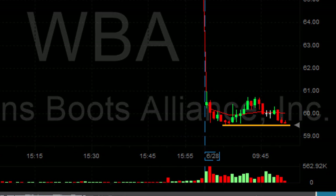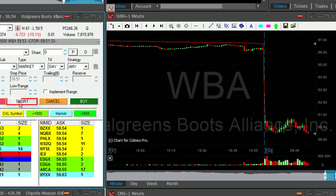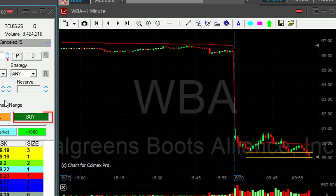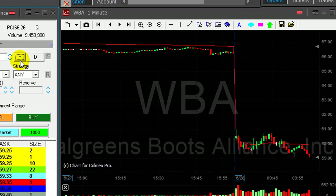WBA — it's getting to the lows here and I would like to short it at the breakdown point. 2,000 shares, shorting now. Just moved under the lows. WBA did come down — it's down 30 cents from my entry point. I'm covering now 1,800 shares. A nice 30 cents in WBA.